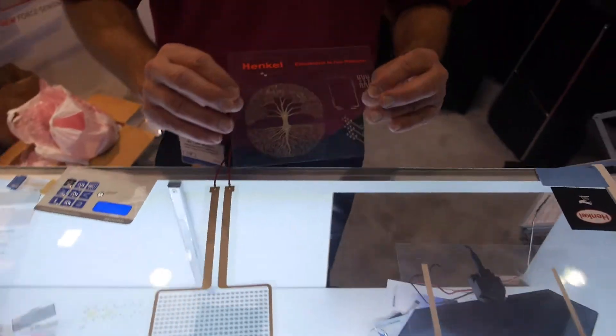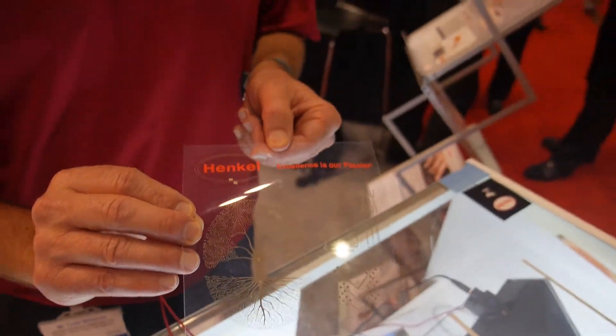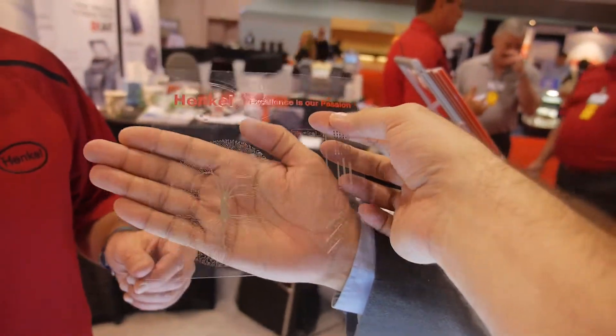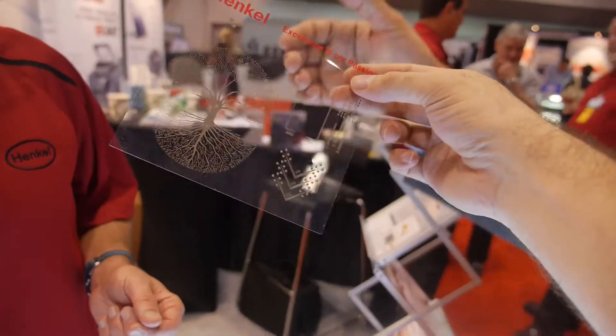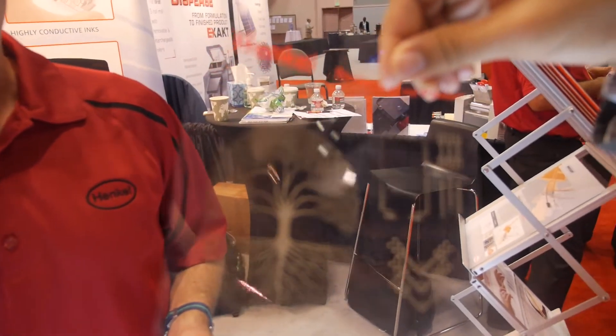The other technology we have here is a fine line printing technology. This is a typical screen printed circuit, and with that we're able to get down to 60 micron lines and spaces using conventional screen printing. 60 microns on a screen print? Yes. That's impressive.